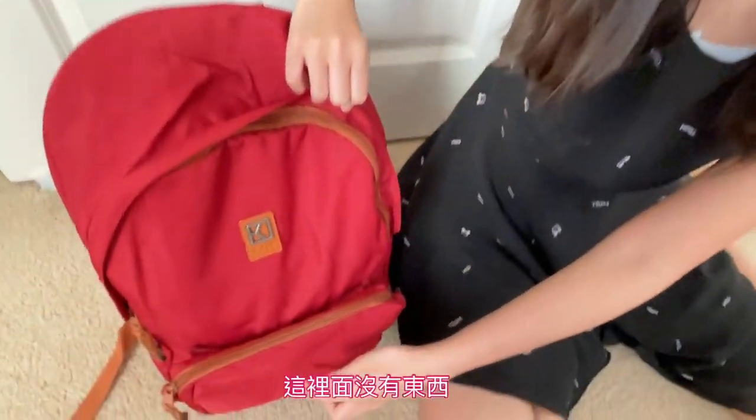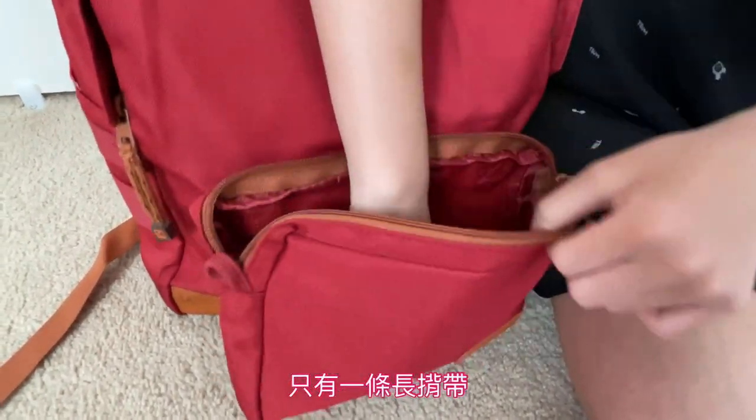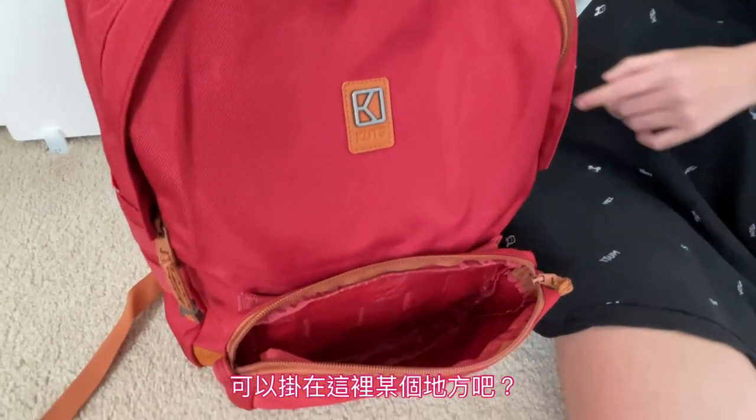There's nothing inside this part, but inside here is this thing that you can hook up somewhere.